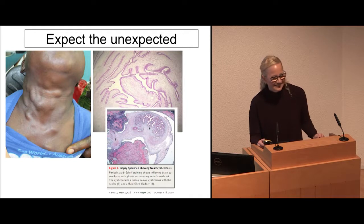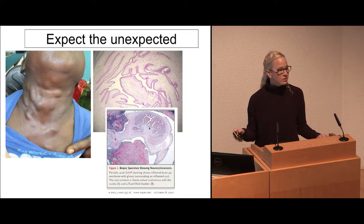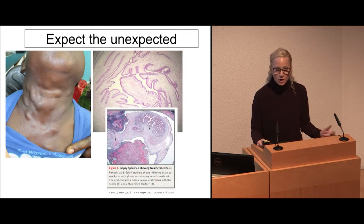It's cysticercosis — not something I would have gotten in the blink of an eye with a telederm consult. But I did figure it out with the biopsy, and this was critical for this child's life. He probably would have died of this. He had disseminated cysticercosis — in his brain, in his gut, everywhere. He probably had a little cysticercosis, and when he was put on chemotherapy, it disseminated. He was given therapy for his parasitic infection and did really well.